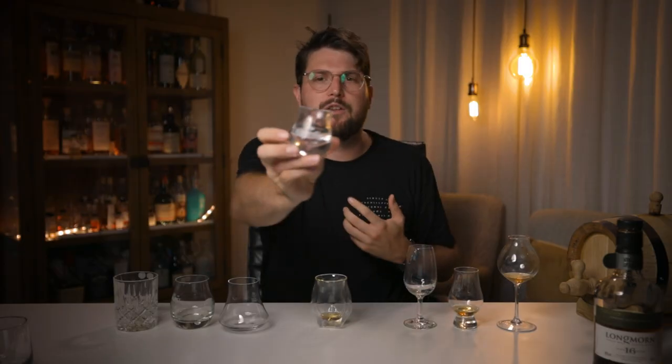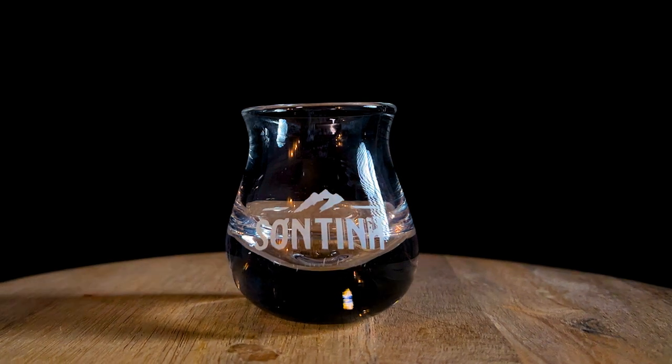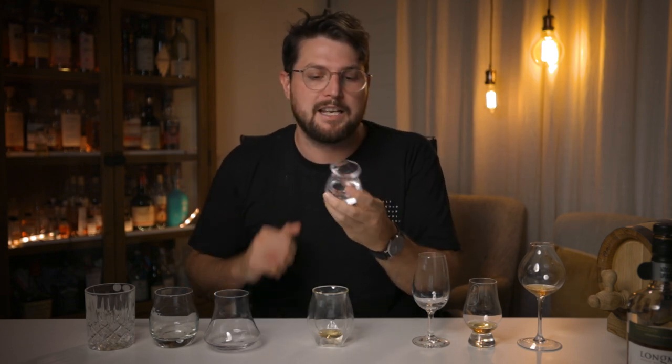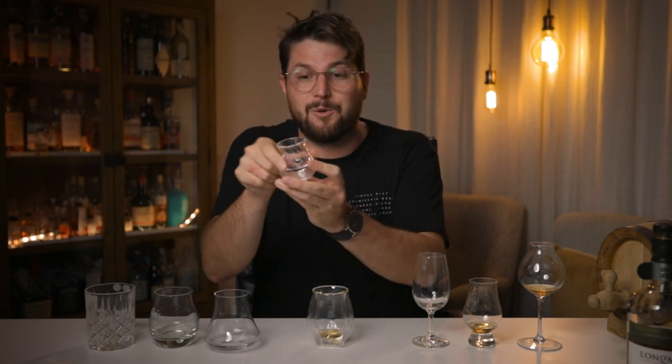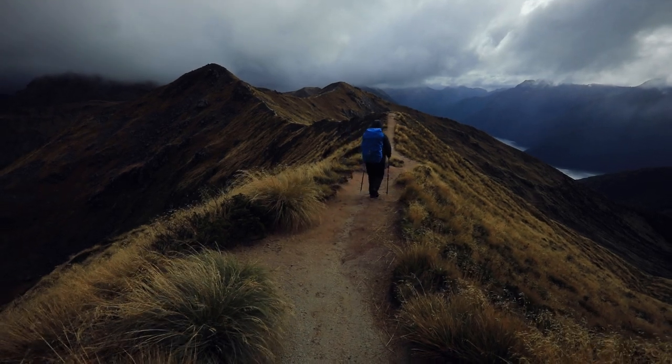There are other glasses I haven't mentioned — obviously the shot glass, but if you're watching a video about the best whiskey glass, you probably don't want that recommendation, even if it's practical for getting drunk. One glass I do want to mention is the Son Tin, which I got in Vietnam. I'm not sure how it's pronounced, and I can't figure out where to buy more. It's used in Vietnam for a local rice spirit. I love it as a travel glass — super durable, easy to wrap in a suitcase, I've dropped it several times without issue, and it has a really nice heavy base. You can drink casually or nose it. I actually took it on a great walk in New Zealand on the Kepler Track and drank Ardbeg on top of a mountain. It might be discontinued, which is a shame.